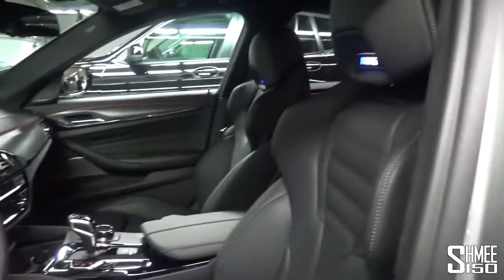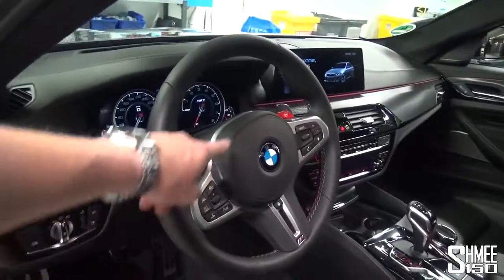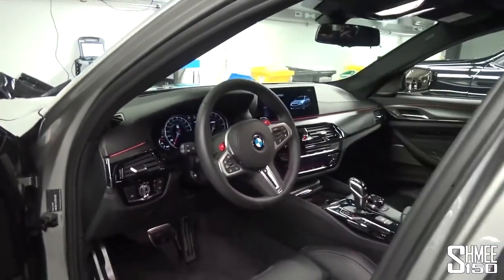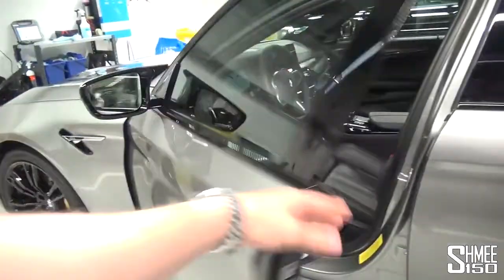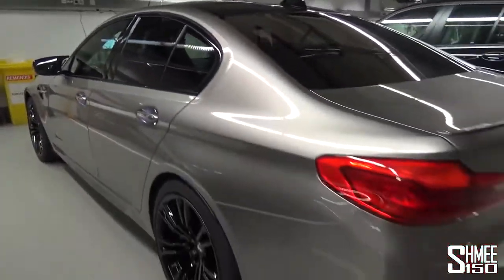I've driven a few M5s, but this looks awesome — the illuminated M5 badge on the headrest, the M1 and M2 buttons mounted on the steering wheel in red, the red start-stop button. Just small touches that make it incredibly smart. Satin carbon fibre trim and a carbon fibre roof — the spec is gorgeous. It's now going to be taken out and put onto the turntable, ready for handover.